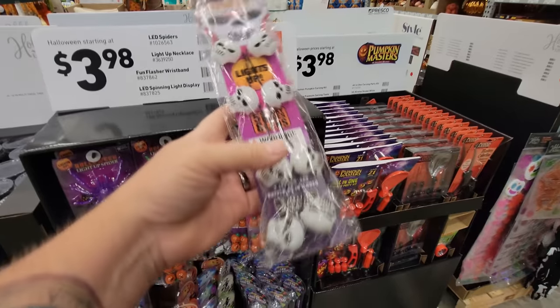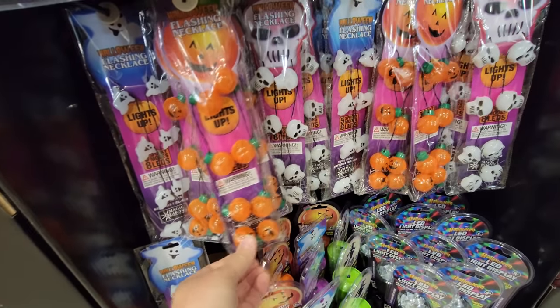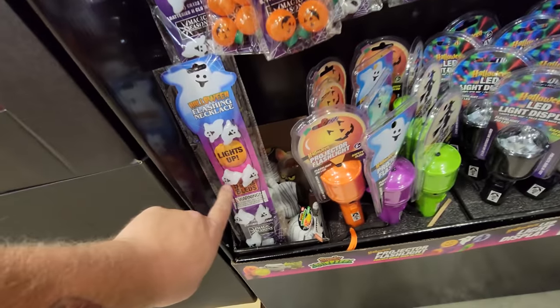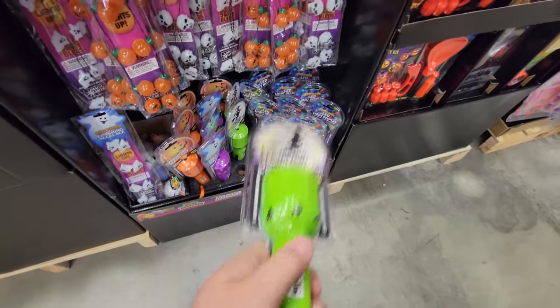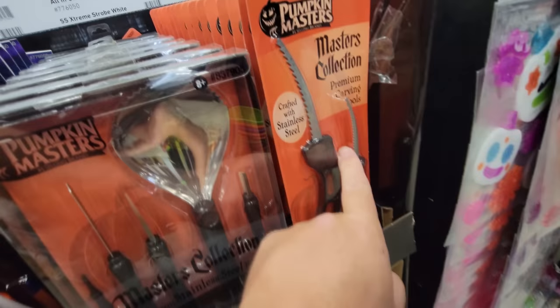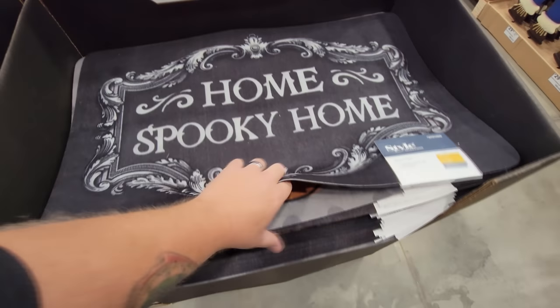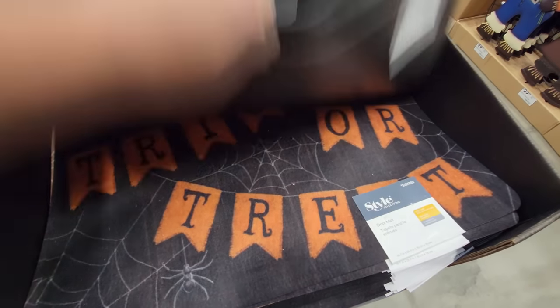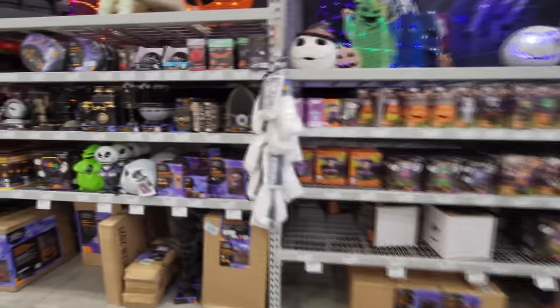We have flashing necklaces, light up spiders, more flashing necklaces with pumpkins and skeleton heads. Ghosts here, projector flashlights — those are cool. When you push the button it shows a witch right there on the floor — that's pretty cool. We've got lots of carving tools here. Home spooky home doormat, and they got another one — Cheers witches. Trick or treat. We have lots of different kinds of pumpkins, ghosts, animatronics, and inflatables.